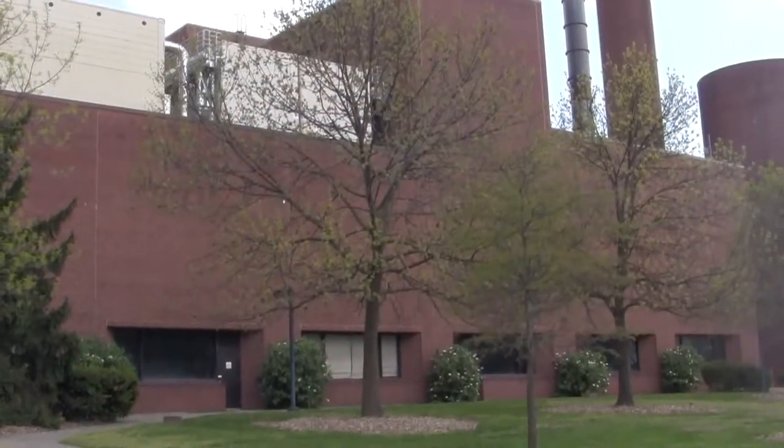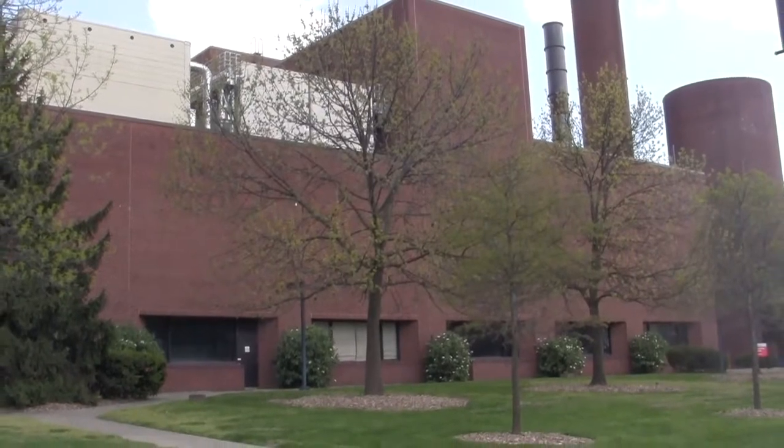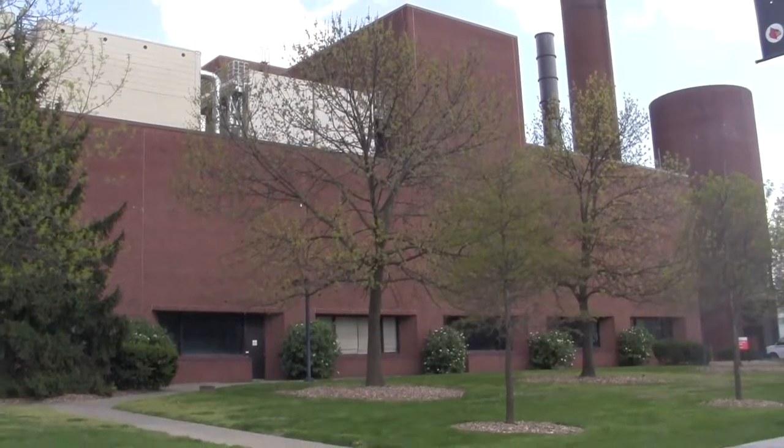We're here at Belknap campus' central steam and chilled water plant. Nobody pays any attention to this building, but it's actually super essential, especially when you start thinking about sustainability. This is where all of our buildings are centrally heated and cooled. It's actually a very efficient way to heat and cool buildings on a campus like ours, so that you can concentrate the efforts in one place instead of having separate boilers that you have to maintain separately in every single building.